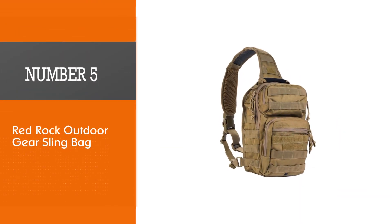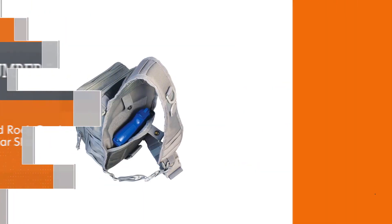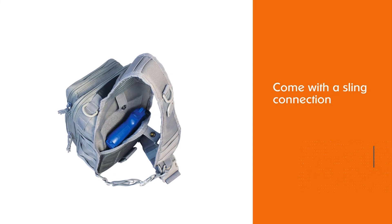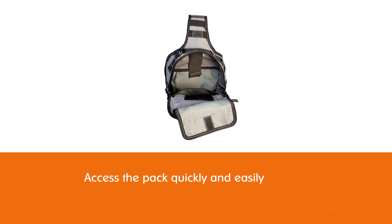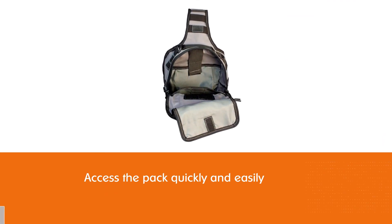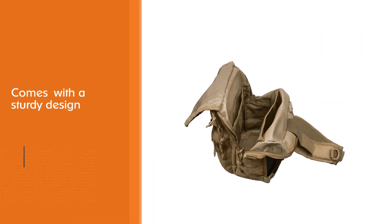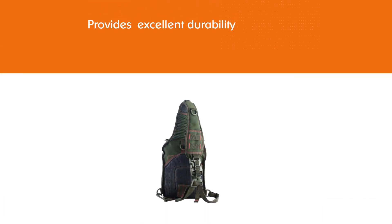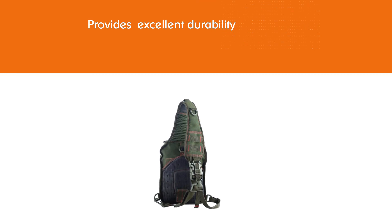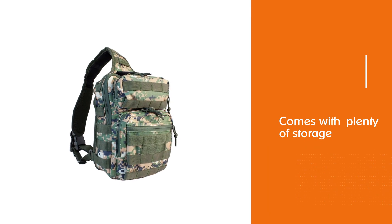Number 5: Red Rock Outdoor Gear Sling Bag. It is one of the best pseudo-tactical bags, which comes with a sling connection that lets you access the pack quickly and easily. It is a military style tactical concealed carry sling bag with a sturdy design and excellent durability. This bag features plenty of storage, and the main compartment is large enough to carry your tablets. This is the only bag that offers excellent functionality at a compact size, appealing to all unisex travelers looking to carry more stuff in style without bulkier backpacks.